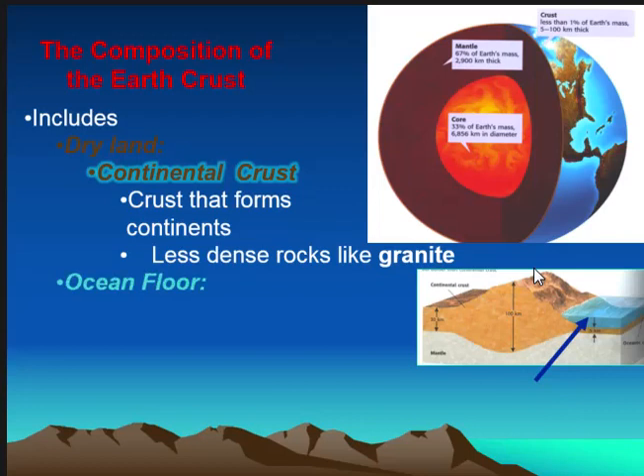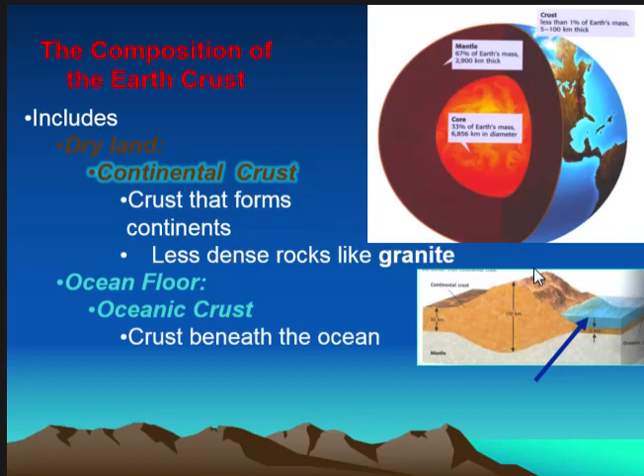The other portion is the ocean floor — this is called the oceanic crust, which is the crust beneath the ocean. This one is more dense, like basalt.